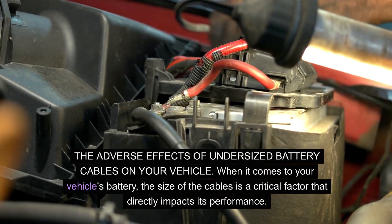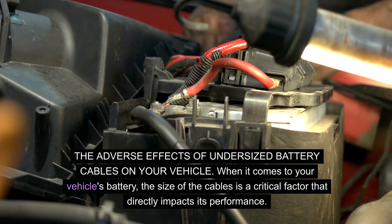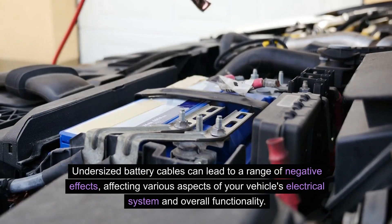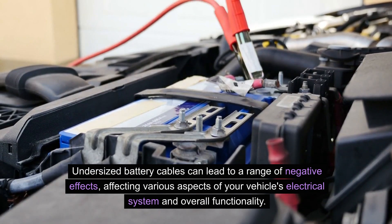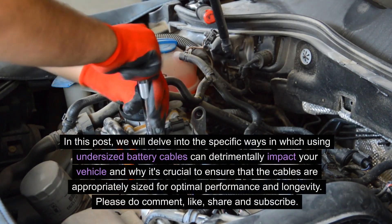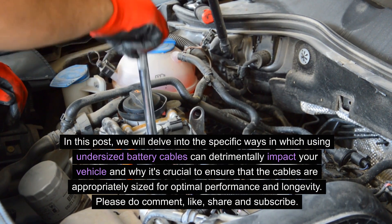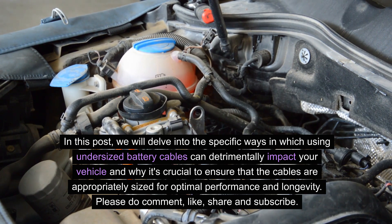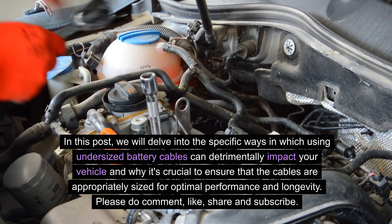When it comes to your vehicle's battery, the size of the cables is a critical factor that directly impacts its performance. Undersized battery cables can lead to a range of negative effects, affecting various aspects of your vehicle's electrical system and overall functionality. We will delve into the specific ways in which using undersized battery cables can detrimentally impact your vehicle and why it's crucial to ensure that the cables are appropriately sized for optimal performance and longevity.